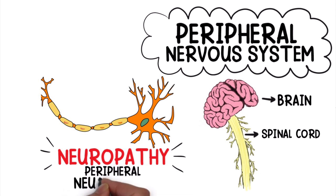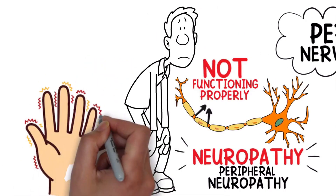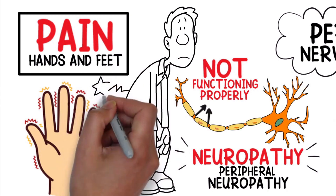Also known as peripheral neuropathy, it's a disorder that occurs when your nerves are not functioning properly. It results in weakness, numbness, and/or pain, typically in the hands and feet, but can occur in other parts of the body as well.